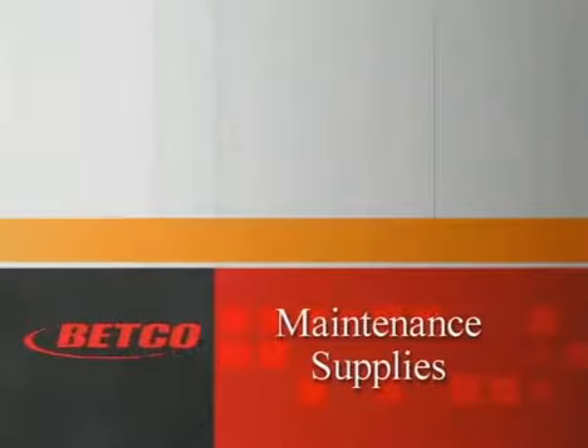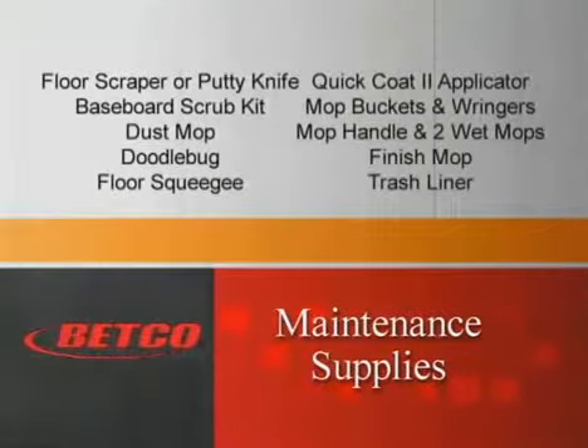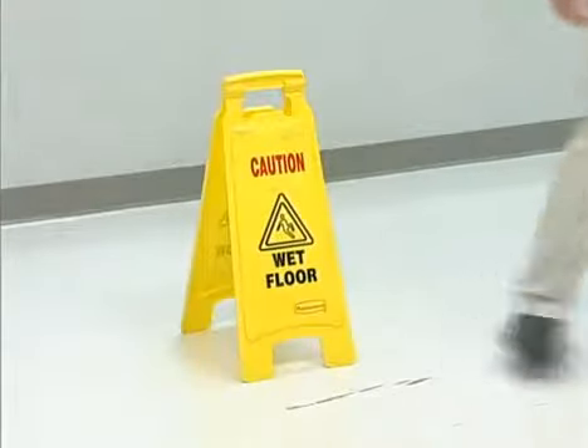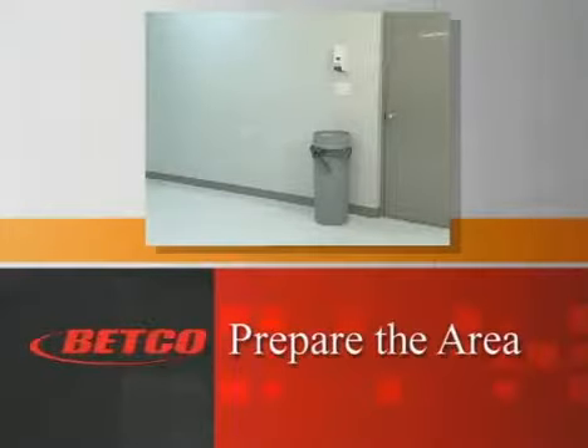Betco has the right finish for low maintenance programs burnishing once or less per week, medium maintenance programs burnishing three times per week, or for a frequent maintenance program burnishing every day. As with any cleaning task, remember to use the proper safety equipment: protective goggles, gloves, wet floor signs, and proper masks. Now you're ready to begin the scrub and re-coat process.